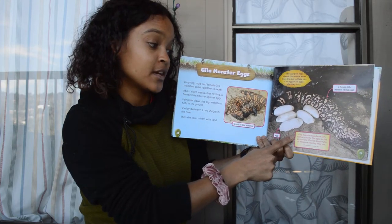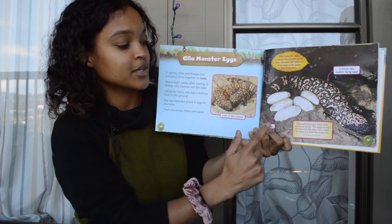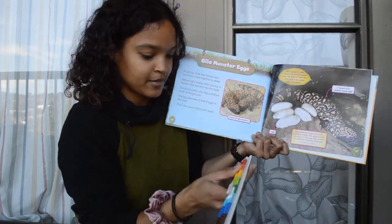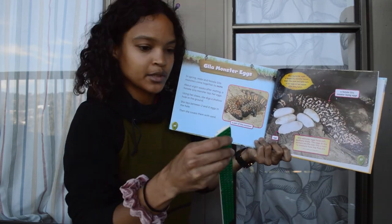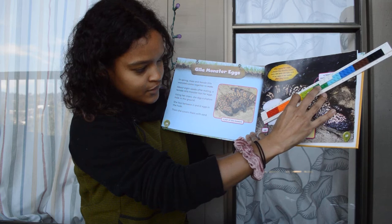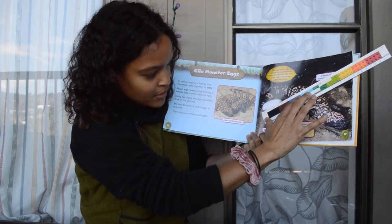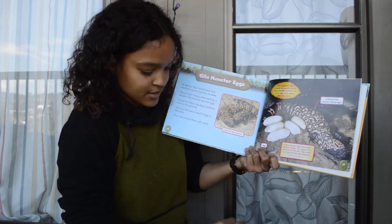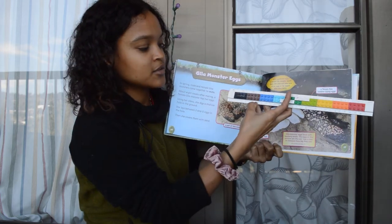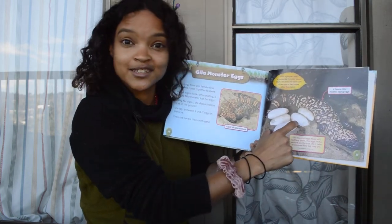Gila Monster eggs have soft leathery shells. The eggs in this picture are life size — use a ruler to measure how big they are. This is the same size as it looks in real life. So I did bring a ruler and we can measure it and see. It's about two and a half inches long, or about six centimeters. So the Gila Monster's egg is like this big — that's kind of long!